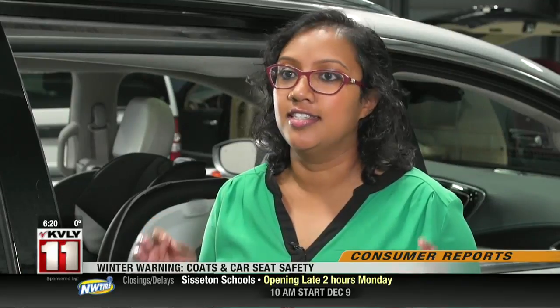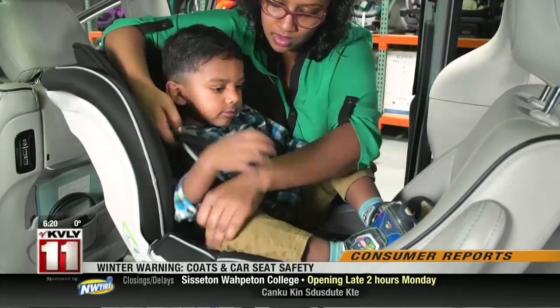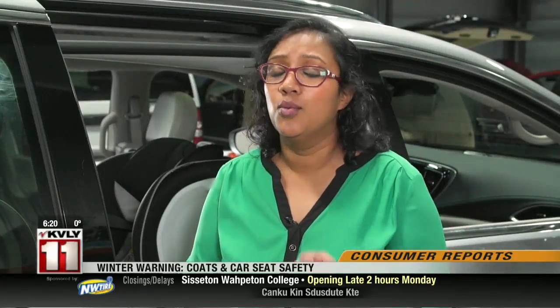I also do the daycare drop-off every morning and I know that it can be really annoying and kind of inconvenient to have to remove their coats to put them into their car seat, but I will tell you that it is super important for their safety. You want them to be the safest they can in their car seat.